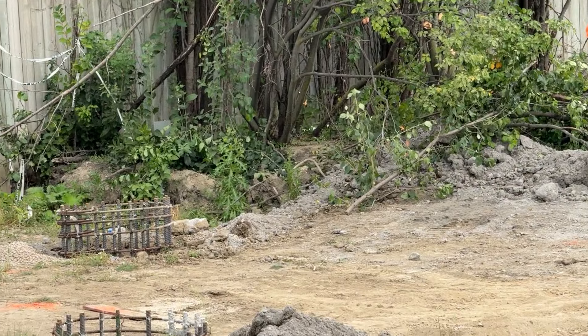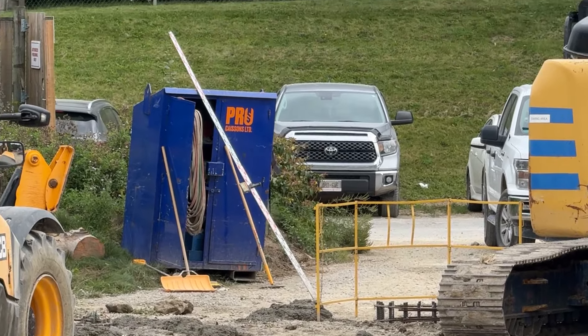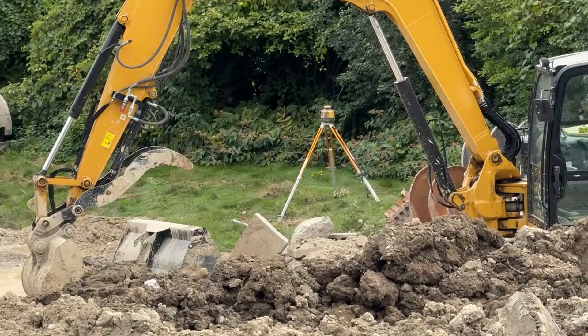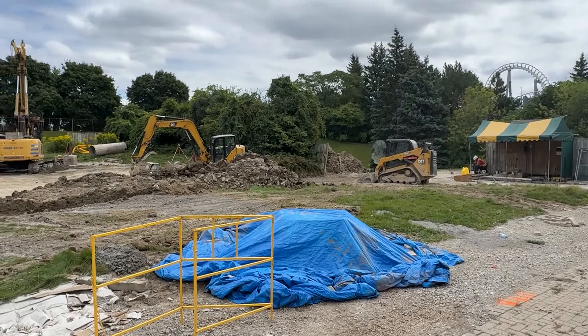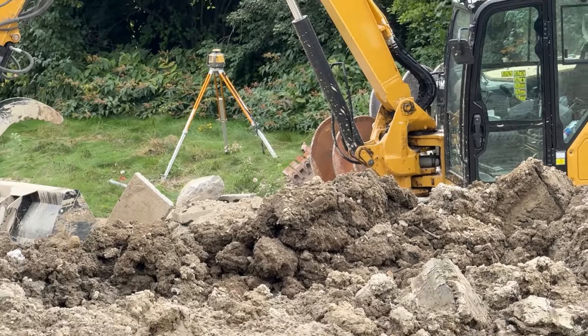I have a construction update for you guys today. A lot has started to take shape on the extreme sky flyer plot of land. As you saw in yesterday's video, they had started on the caissons for this plot of land. There is no threaded rod installed yet, so the footing itself has not been constructed.